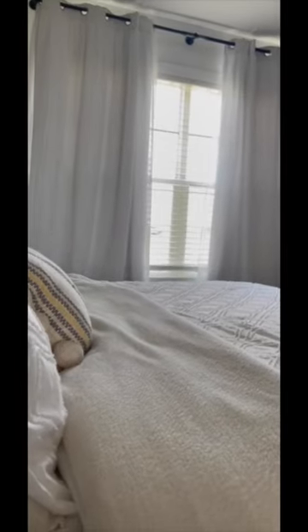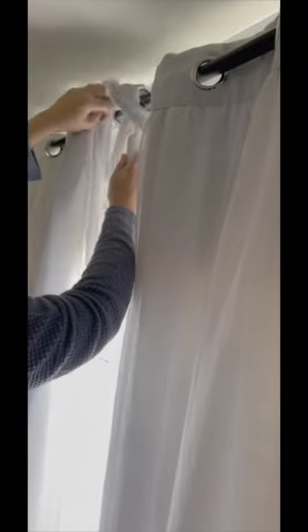Let's talk about the new SwitchBot Curtain 3. This device was very easy to install in our bedroom. You can actually use the morning wake-up mode — all you have to do is set the timer and the curtains will open and let the natural light in.